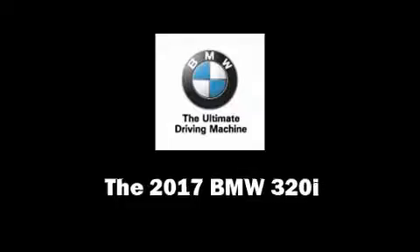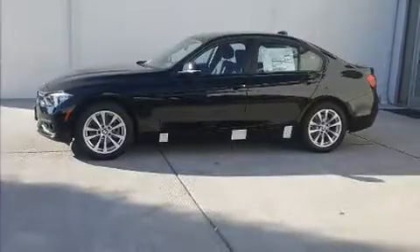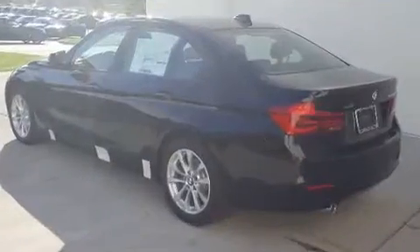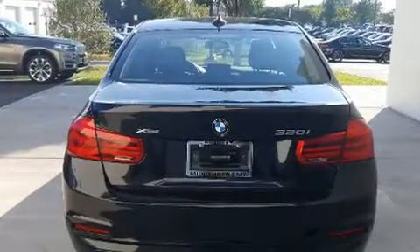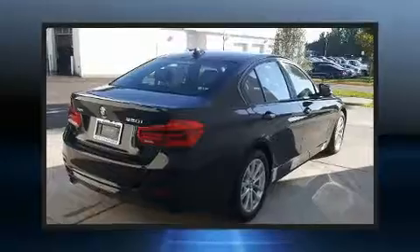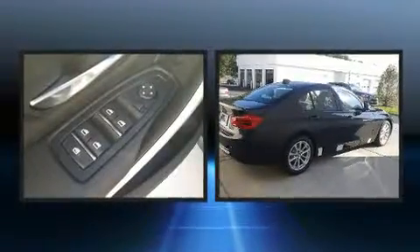Take command of the road in the 2017 BMW 320i. Performance and efficiency are both prioritized thanks to the efficient four-cylinder engine, and for added security, dynamic stability control supplements the drivetrain. A turbocharger is also included as an economical means of increasing performance.